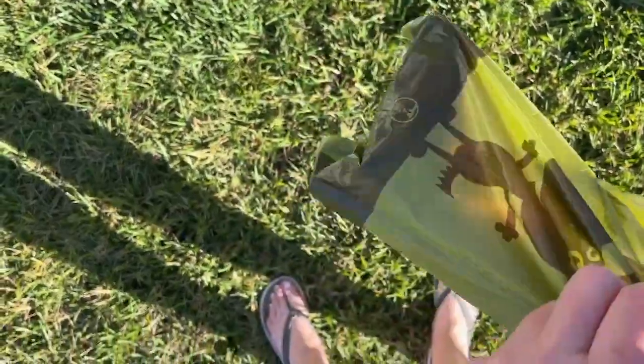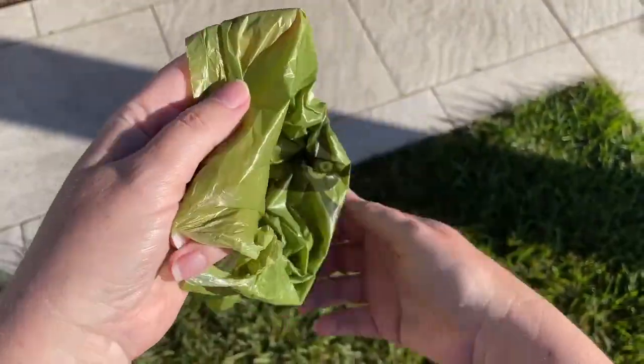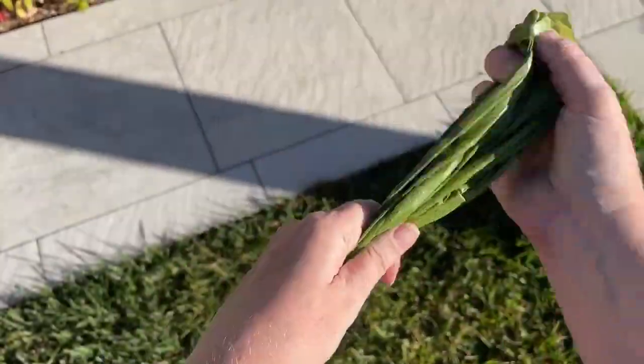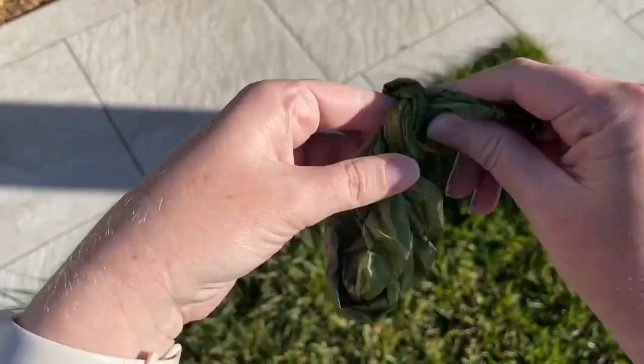I'm going to use the bag anyway to pick up. And you can just tie your knot, hook it to your leash, or throw it straight in the bin.